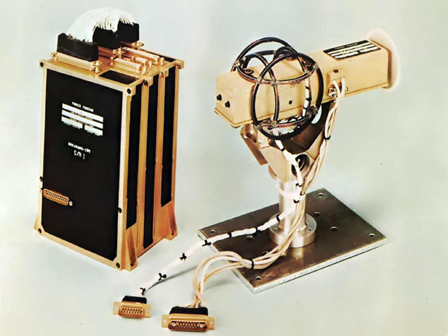A magnetometer or magnetic sensor is an instrument that measures magnetism, either the magnetization of a magnetic material like a ferromagnet, or the direction, strength, or relative change of a magnetic field at a particular location.